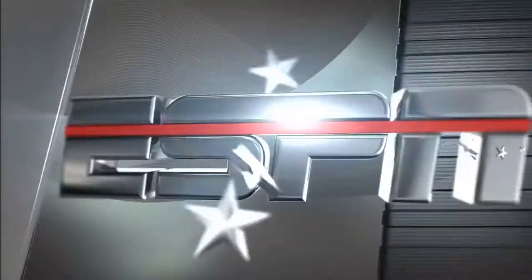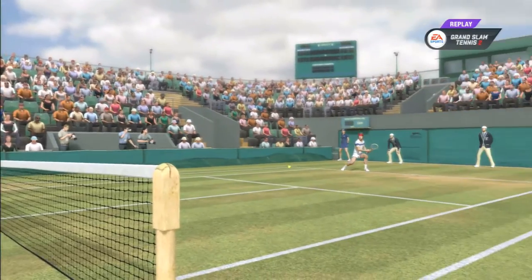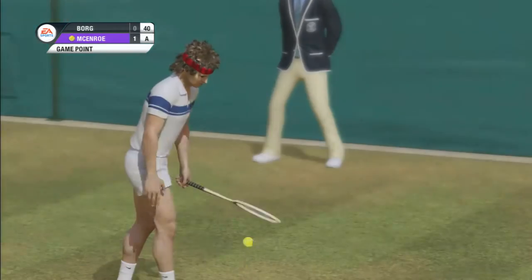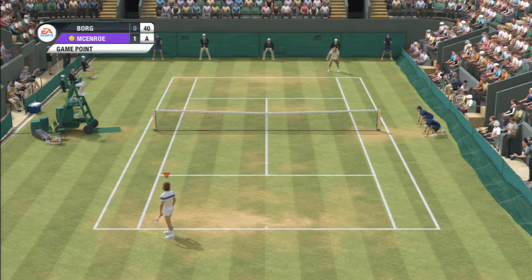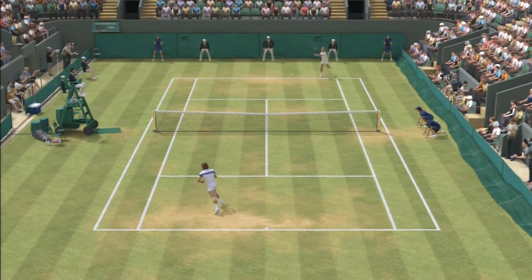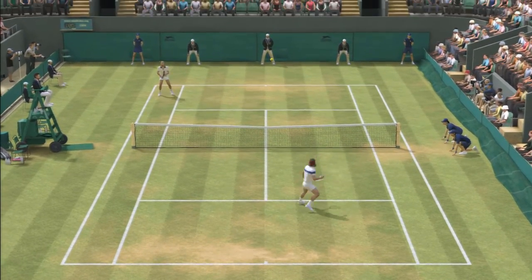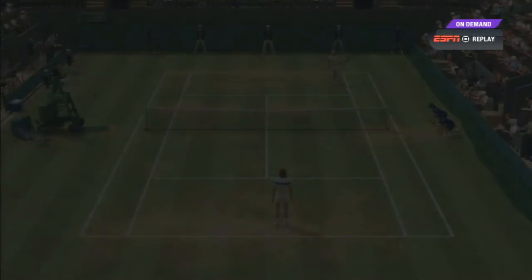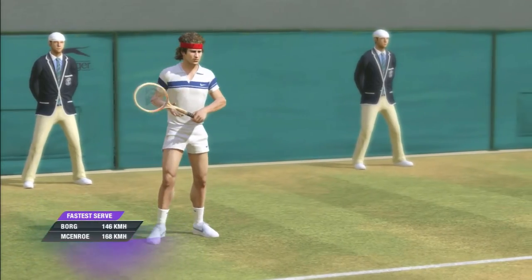He tried to sneak in but the other player was ready for it — he knew exactly what was going on. It was good work holding on to that serve there, though it felt tight for a while. It's a good thing he found his game before giving up that break.